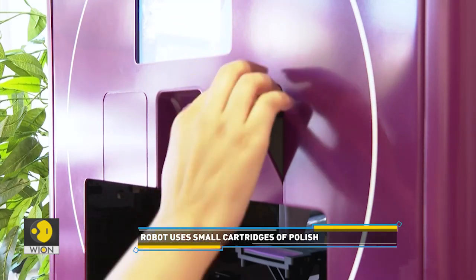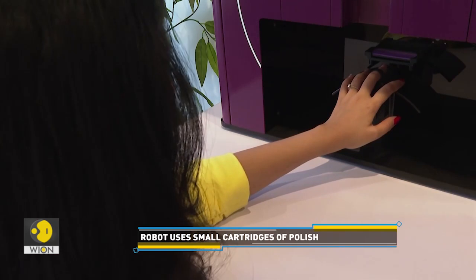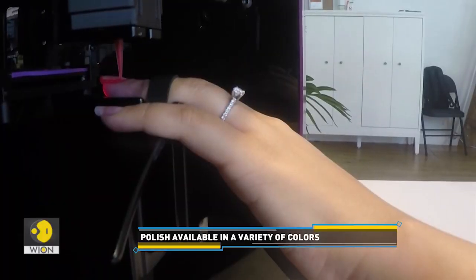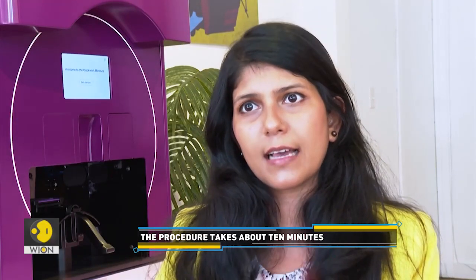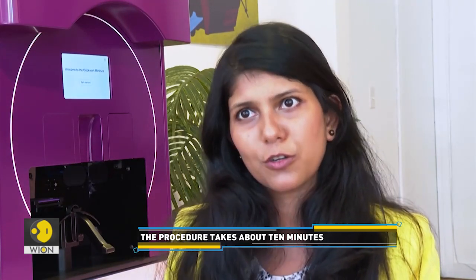What the machine is doing is taking a bunch of pictures of a person's finger and building a 3D map. That 3D map gets sent to an AI that we've built, which identifies the edges of the nail. It can do this at sub-millimeter accuracy, which is pretty cool. The algorithms then instruct the robot where it should go to put the polish on your nail.